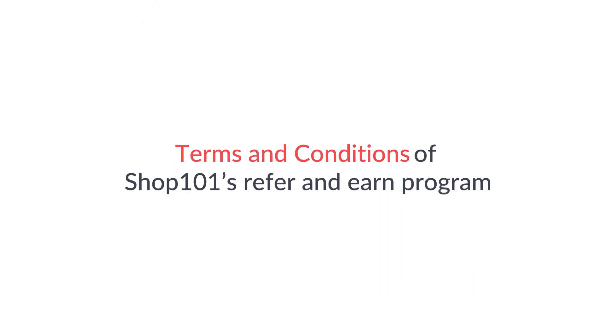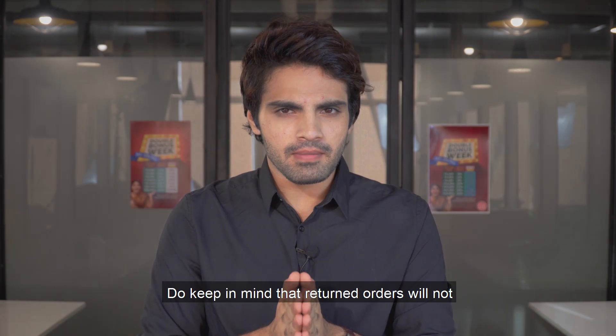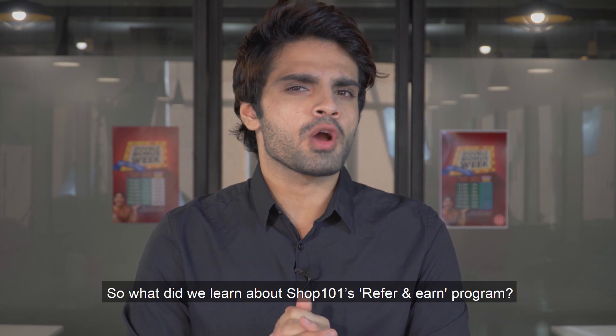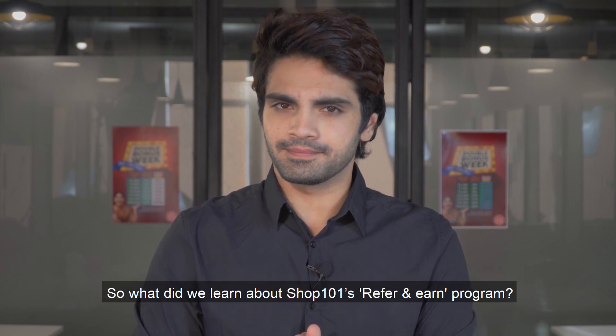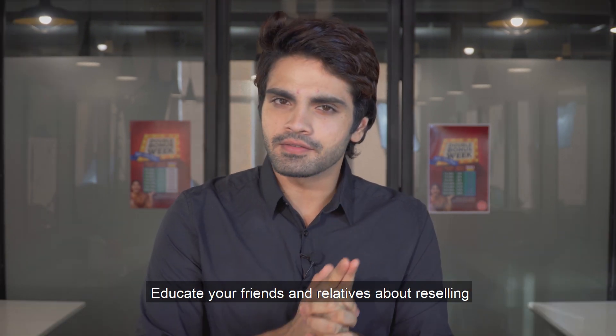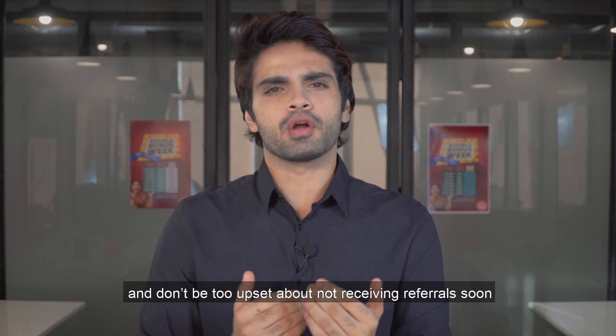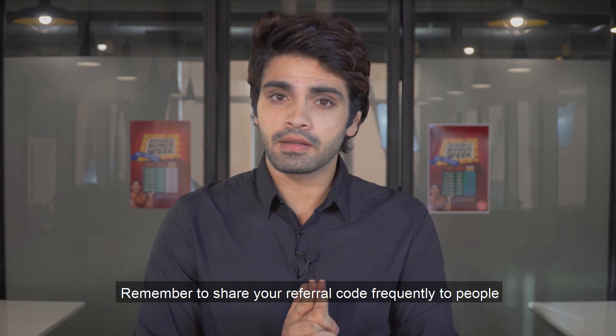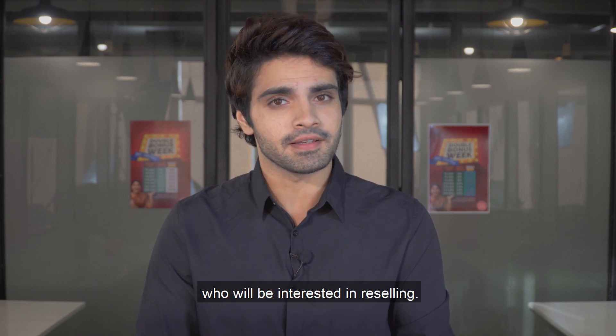Important details about the Refer and Earn program: do keep in mind that returned orders will not be counted for your referral commission. Educate your friends and relatives about reselling, and don't be too upset about not receiving referrals soon. Remember to share your referral code frequently with those who will be interested in reselling.